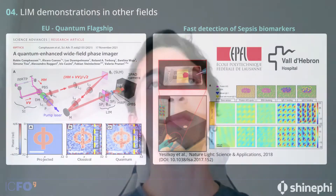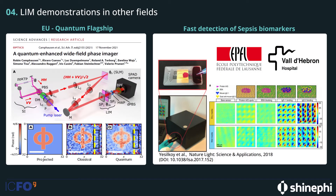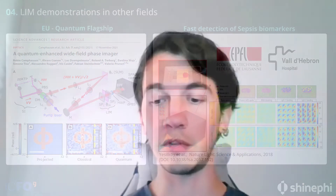Because the LIMB is highly sensitive, we have also used it in different fields. For example, we have used it for developing a new quantum phase imager, and also for detecting biomarkers — for example, for the detection of sepsis.